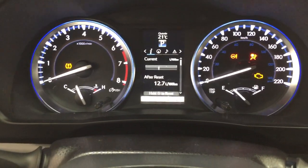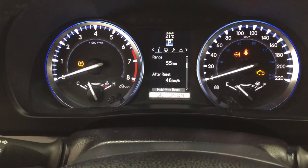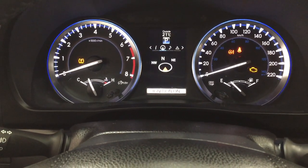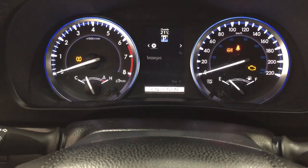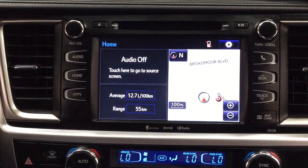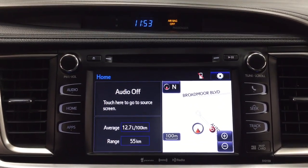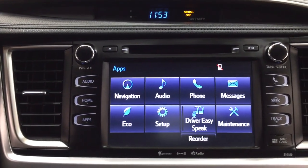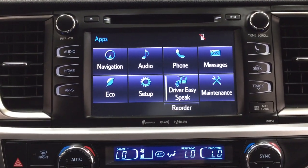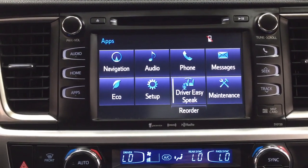Taking a look at the main multi-informational display, you'll see a couple of different features. Scrolling through, you can see your range, eco indicator, and all-wheel drive indicator. You can also scroll through navigation, audio, messages, and your settings menu to personalize everything. At the very top of the screen, you'll see an exterior temperature gauge. On the touch panel display, you have the digital clock, and inside the apps menu you have navigation, audio, phone, and additional features. You also have the driver EC-speak function, which allows you to have your voice projected through the speaker system to the third row, making communication much easier while driving.